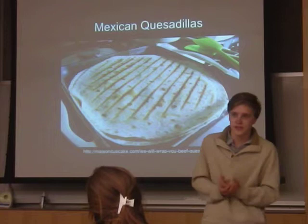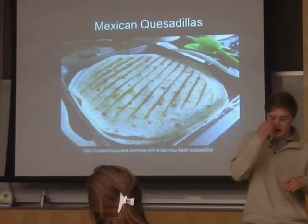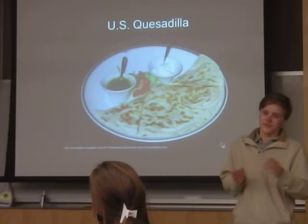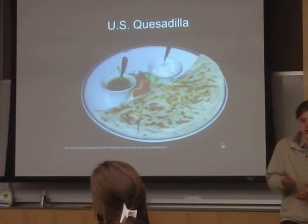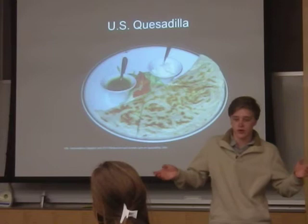A lot of people don't know this, but there's a difference between a Mexican quesadilla and a U.S. quesadilla. Mexican quesadillas are actually two pieces of corn tortillas that are eaten whole and not normally cut up. They don't use as many meats like chicken and carnitas — they shift more towards vegetables. The U.S. quesadilla is generally half a quesadilla cut into four pieces, and like at Chipotle or other Mexican restaurants, they include carnitas, chicken, and steak, and they generally have more sides of salsa and sour cream than Mexican style quesadillas.